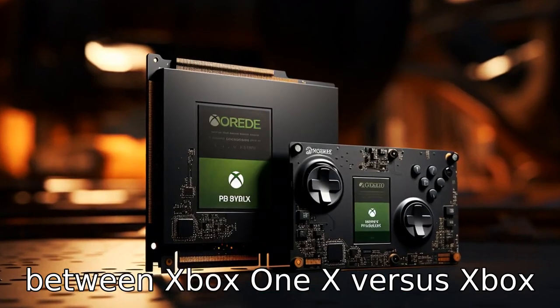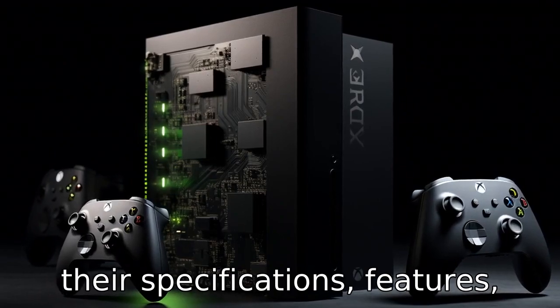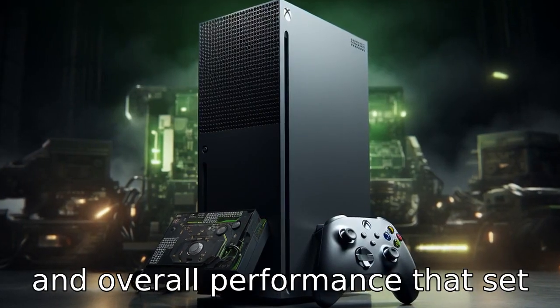Let's compare the differences between Xbox One X versus Xbox Series X to better understand their specifications, features, and overall performance that set them apart.